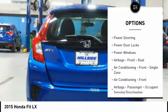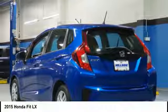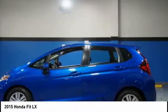Power windows, power brakes, power door locks, child safety locks, trip computer. Wouldn't you look great in this vehicle? Stop in today and see for yourself.